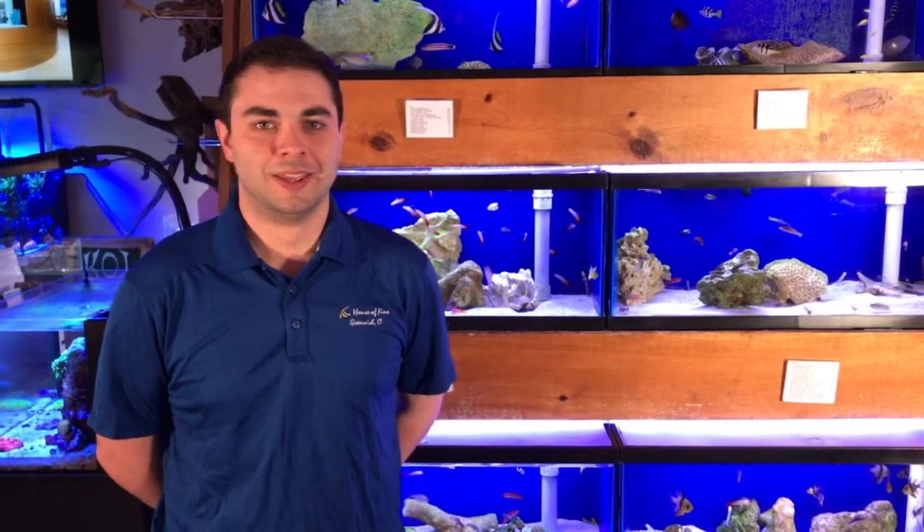Hey everyone, welcome back to the House of Fins. My name is Danny and I'm gonna walk you through some of the really cool things we have in this week. First up, we have the longhorn cowfish.